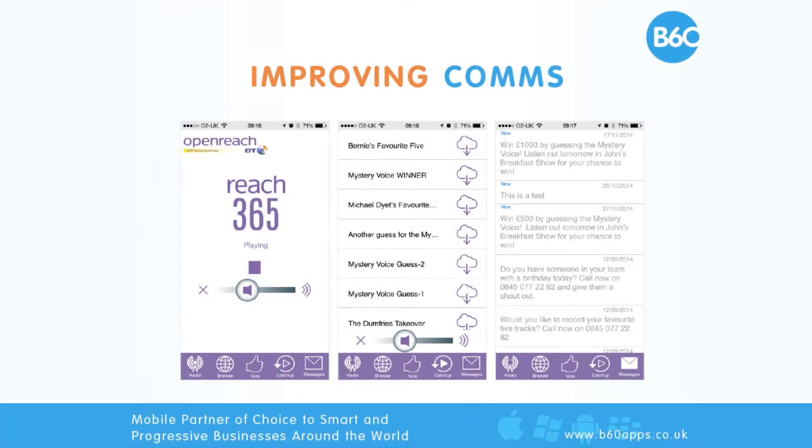Another really great example of this is BT. They wanted to better engage their several-thousand-strong workforce within the Openreach division. All of these people work remotely, so making employees feel like a valued member of the team and keeping them up to date with latest developments can be very challenging for a remote workforce.